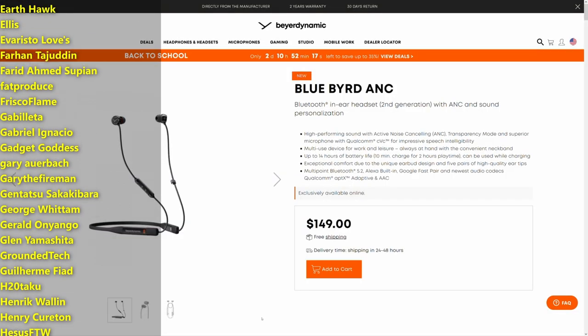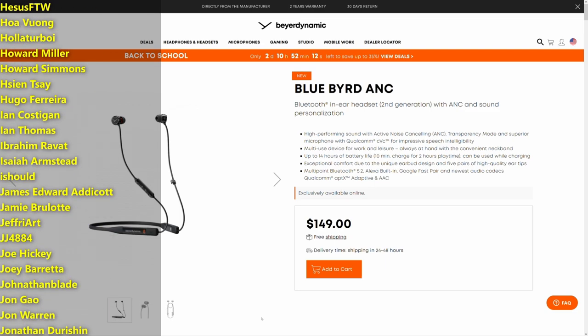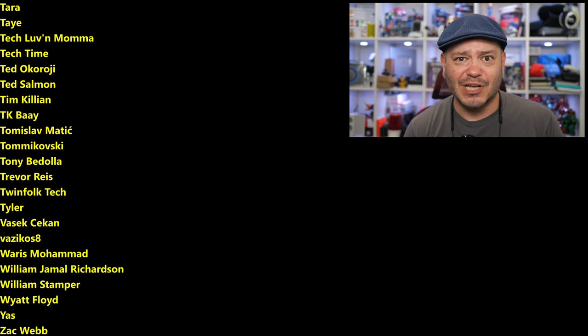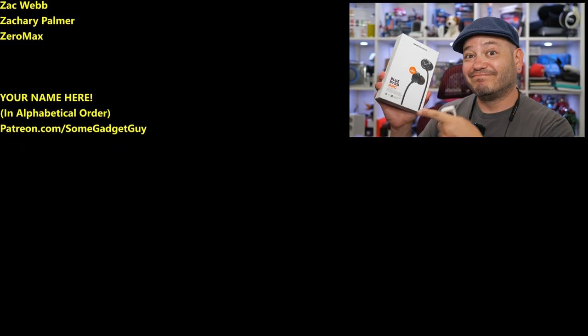I will, of course, leave some links down below where you can find more information on the BearDynamic Bluebird and where you might be able to shop these puppies online. As always, thanks so much for watching, for sharing these videos, subscribing to the channel. All the support lately has been amazing — those of you checking out my home site SomeGadgetGuy.com, or joining the list of names scrolling by on screen from my Patreon at Patreon.com/SomeGadgetGuy — this list is basically the coolest collection of tech pals in the universe. You know where you can find me around the rest of the internet at SomeGadgetGuy basically everywhere, though I'm posting a bit more these days on Mastodon and sharing some photos on Flickr, a little less so on Instagram, Facebook, and Twitter. I'll catch you all on the next review.